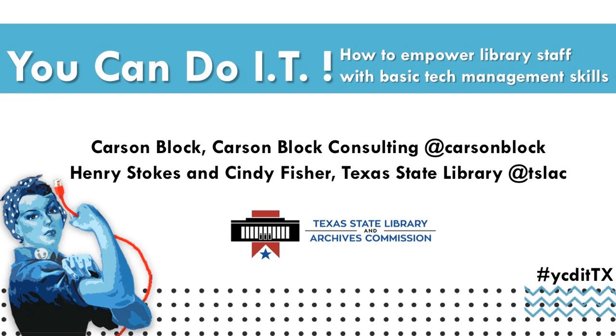Now we're ready to begin today's topic. The library field relies heavily on technology, but few frontline staff receive training in basic IT concepts that can build the confidence we need when managing public access computers and working with patrons. The Texas State Library faced this challenge in more than 400 small public libraries in rural areas, and they responded with the You Can Do IT program — a friendly, approachable hardware, software, and networking skills training program. Carson, Cindy, and Henry are going to share their approaches to IT training to engage different learning styles, free and adaptable resources, and their lessons learned from hands-on experience in the field.